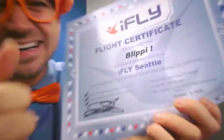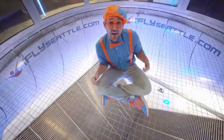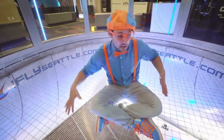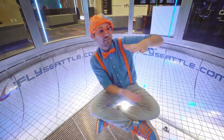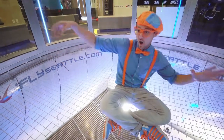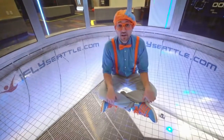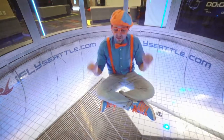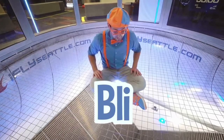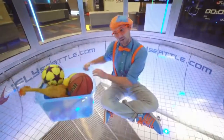Yeah! That was so much fun! iFly indoor skydiving in Seattle, Washington. It was so cool being able to have air push me from the bottom and make me feel what flying feels like. That was so much fun! But this is the end of this video. If you want to watch more of my videos, all you have to do is search for my name. Will you spell my name with me? Ready? B-L-I-P-P-I. Blippi! Good job! All right, see you again! Bye!